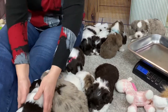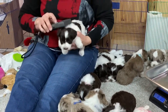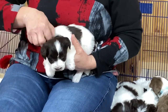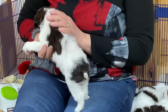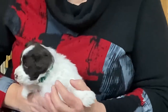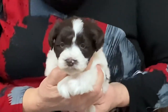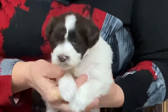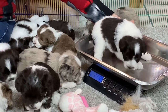Let's do the other chocolate and white that's out here. This is number 56-58 and this is forest green collar. She's a little reluctant to stand still. Two pounds, 11 ounces as of today.